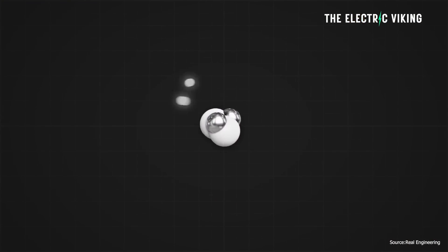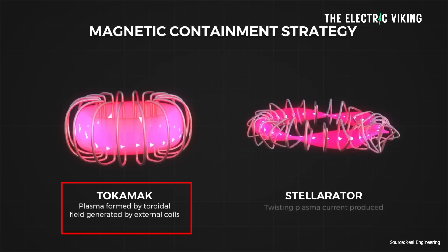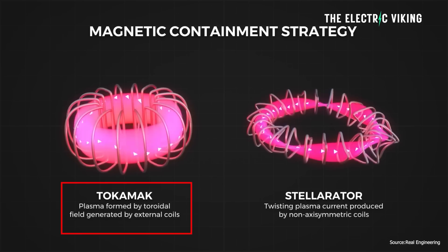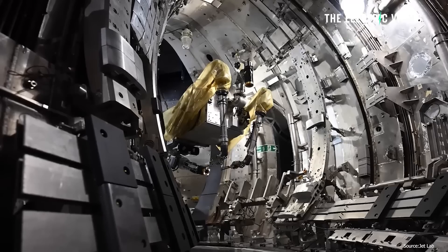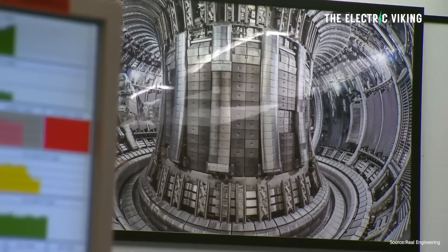So what exactly is a tokamak machine? A tokamak is a machine that confines a plasma using magnetic fields in a donut shape that scientists call a torus. Fusion energy scientists believe that tokamaks are the leading plasma confinement concept for future fusion power plants. In other words, they are the key — the answer to the solution of fusion energy. Essentially, this is what we need to make fusion work.